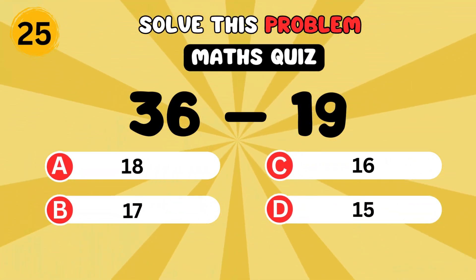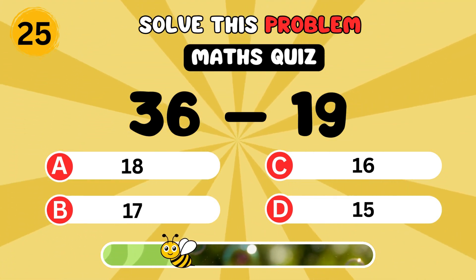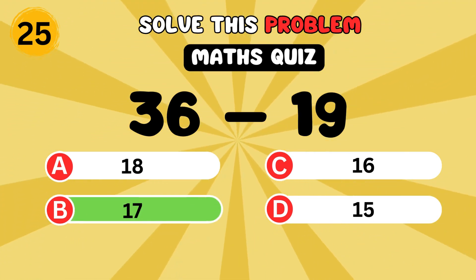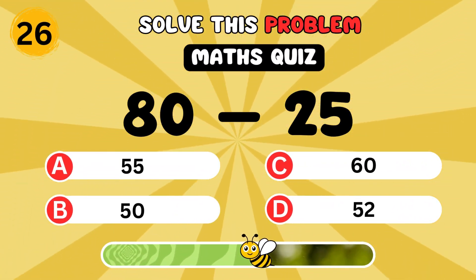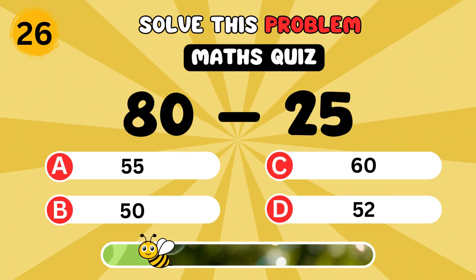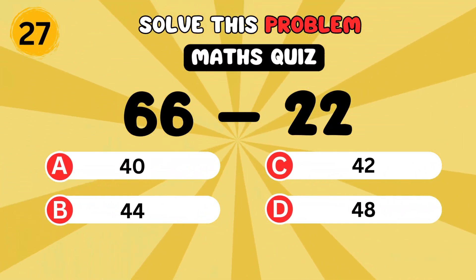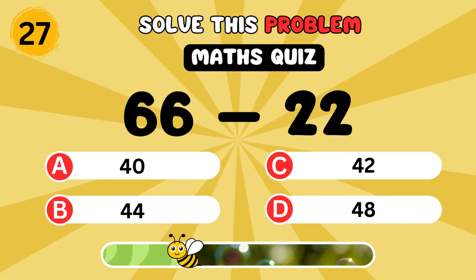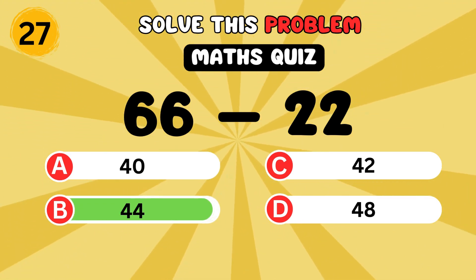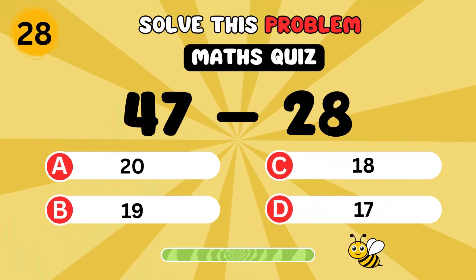What is thirty-six minus nineteen? It's seventeen. What is eighty minus twenty-five? It's fifty-five. What is sixty-six minus twenty-two? It's forty-four.